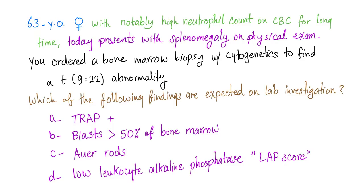Let's answer the case from the previous video. A 63-year-old female with notably high neutrophil count for a long time — this is chronic neutrophilia — presents with splenomegaly. Bone marrow biopsy with cytogenetics presents a 9;22 translocation, which is the Philadelphia chromosome. Splenomegaly plus neutrophilia together give us CML, and the age pattern fits perfectly.